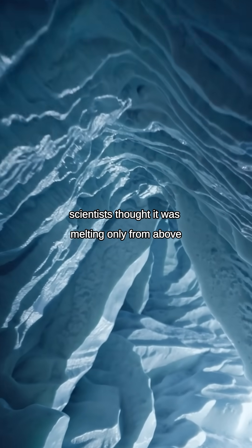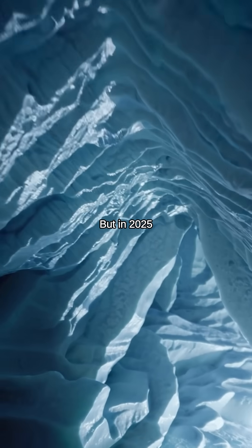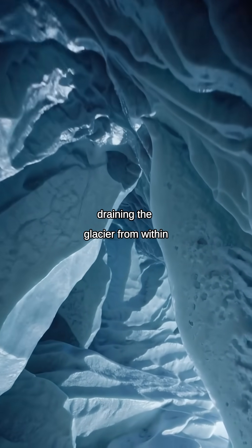For years, scientists thought it was melting only from above. But in 2025, they found rivers flowing beneath, draining the glacier from within.